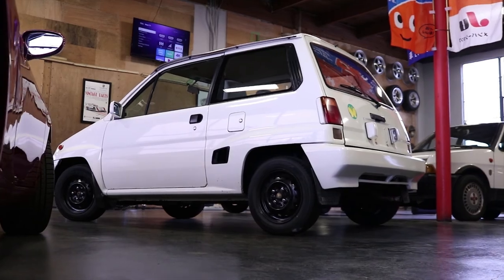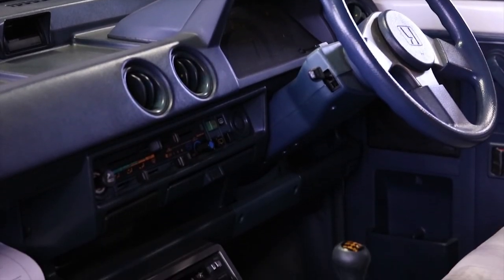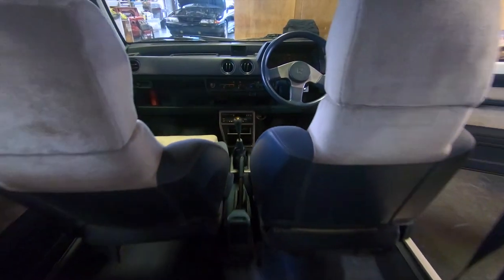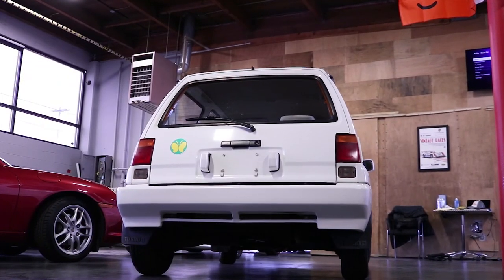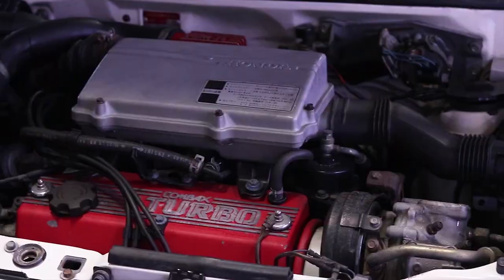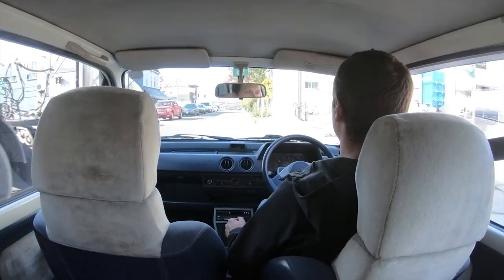Hey, we've got a 1984 Honda City Turbo 2. The City was the first Honda turbocharged car and has a 1200cc engine that they call the Compax.